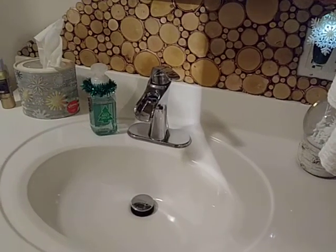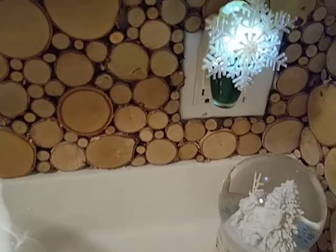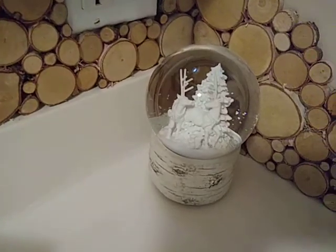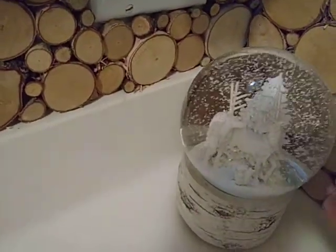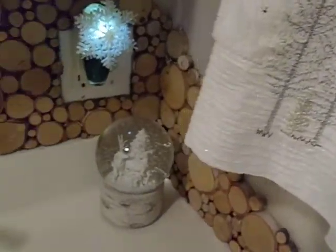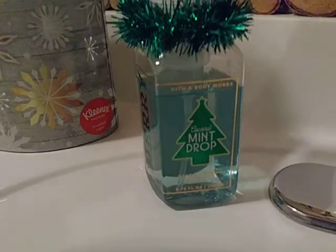Now we're in the guest bathroom. I have another wallflower from Bath & Body Works — this one is a pine scent, it's green and it smells really good. There's another snow globe here — this one actually plays music. I didn't even realize that until I turned it upside down — there's a little twisty thing. I got it from TJ Maxx. Then another one of those hand towels I got from Marshall's.